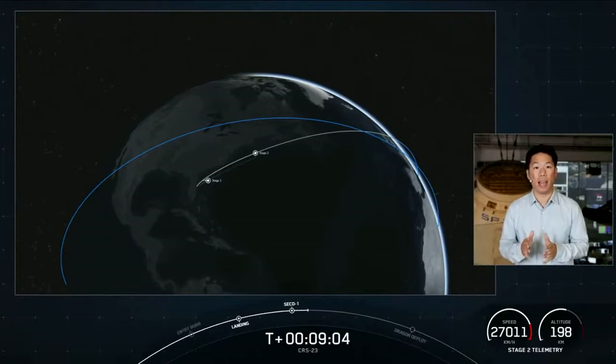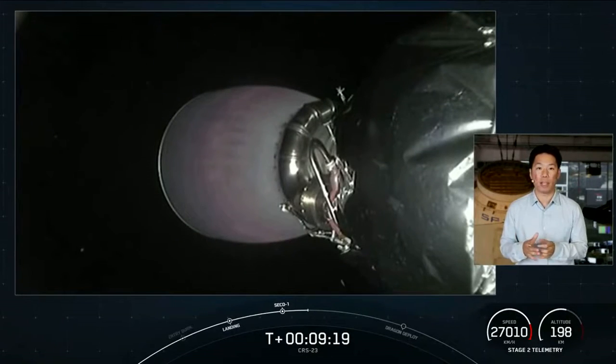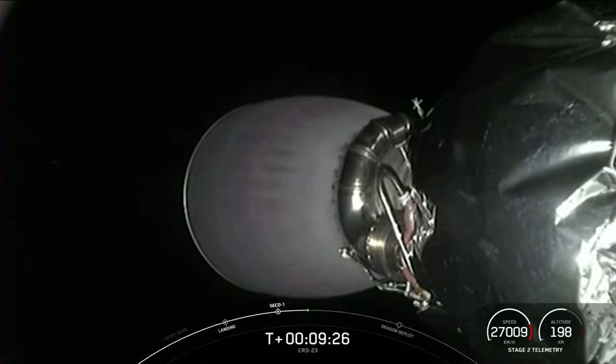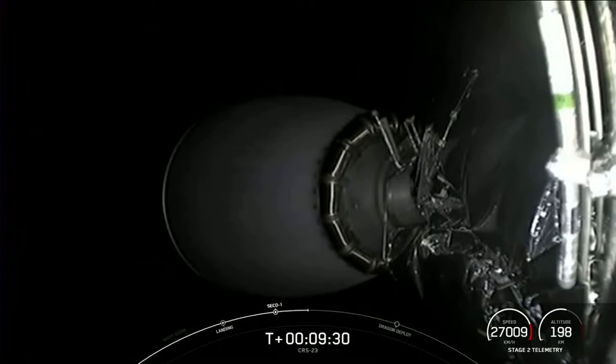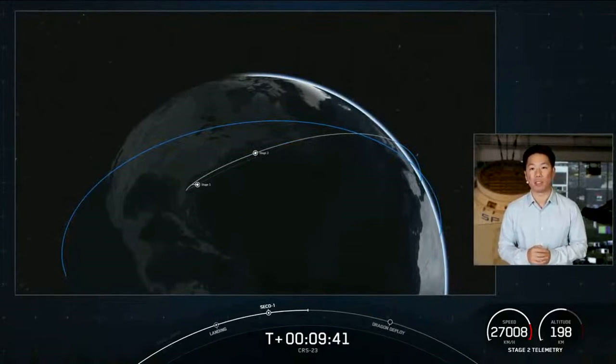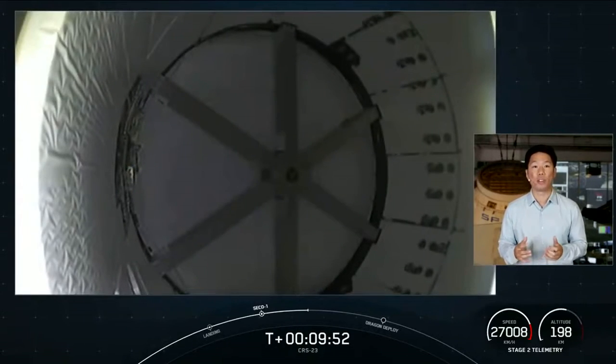Now the second stage has one last major task, and that is commanding separation of Dragon a couple of minutes from now. This is the second flight for this particular Dragon and the first reuse of our upgraded cargo vehicle. We should have video of Dragon separation from the top of the second stage, giving us a nice view into Dragon's unpressurized cargo trunk. When this Dragon makes its way to the International Space Station, it will be joining the Crew-2 vehicle Endeavour, currently attached to the station — it's going to be super cool to see two Dragons docked to the International Space Station once again. For cargo, we will be delivering over 4,800 pounds of science, research, crew supplies, and vehicle hardware to the orbiting laboratory and its crew.